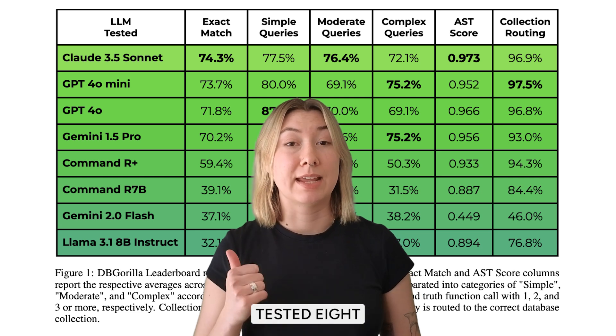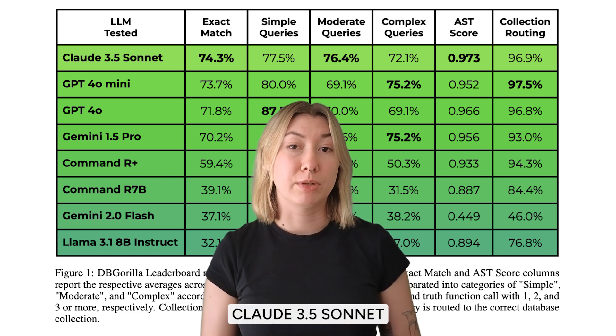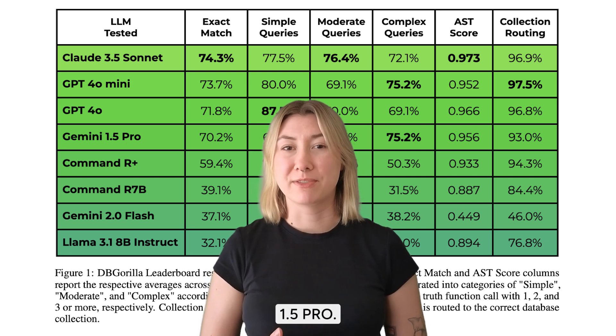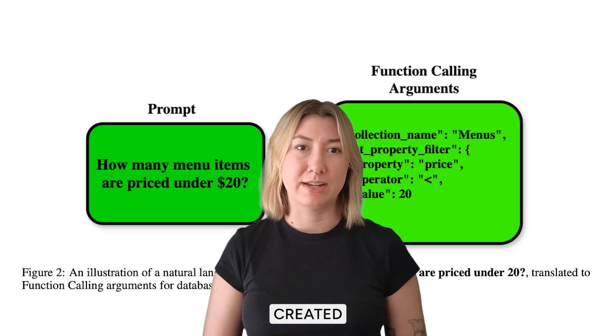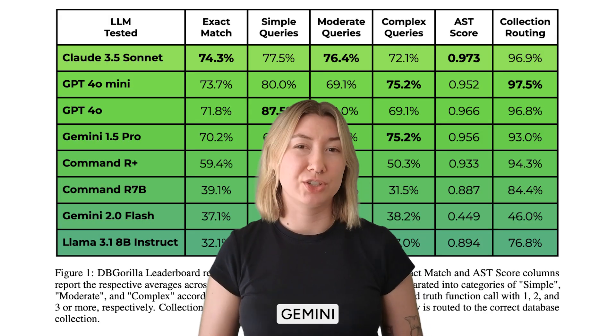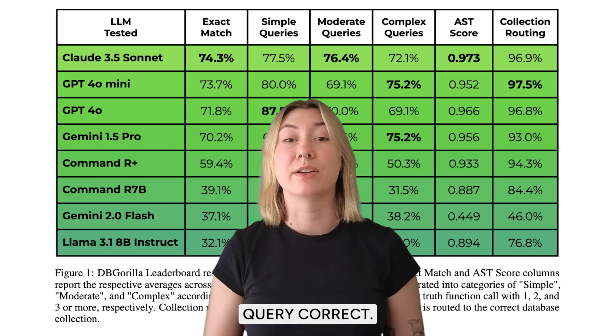Using this dataset, the study tested eight different LLMs from five different families. The best-performing models were Claude 3.5 Sonnet, GPT-4o Mini, GPT-4o, and Gemini 1.5 Pro. These models successfully created and formatted structured queries with high accuracy. Lower-performing models like Gemini 2.0 Flash and Llama 3 1.8 Billion struggled a lot more with getting all parts of the query correct.